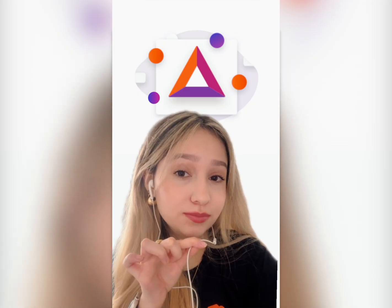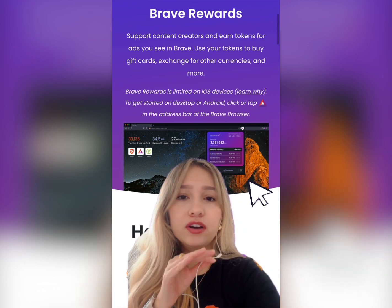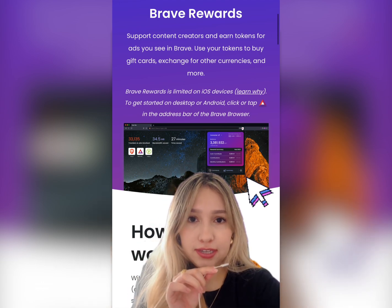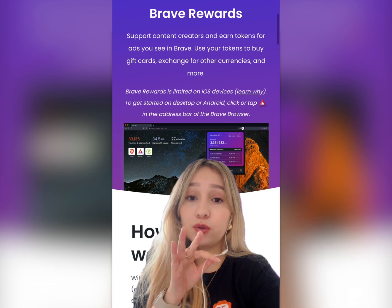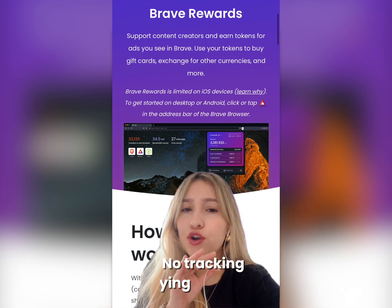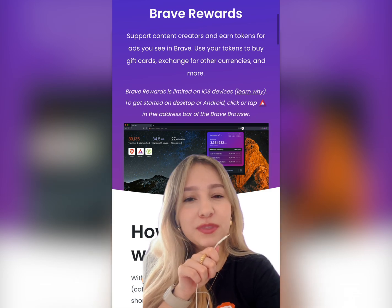So here's how it works. Brave Rewards shows you ads only if you opt in, but they are nothing like the ones that track you all over the internet. Brave ads are private and stay on your device. So that means there's no tracking, no creepy spying — it's just you, your browser, and a little something extra called BAT.